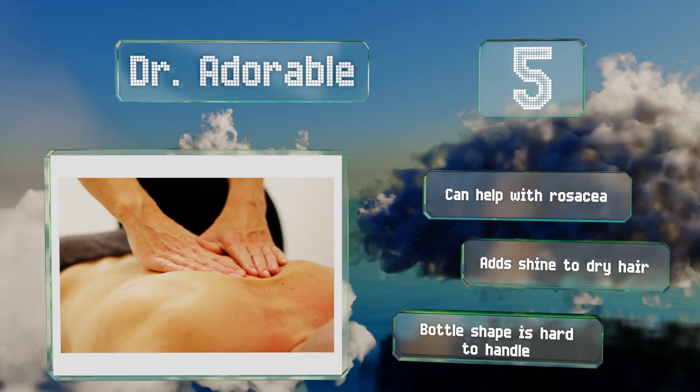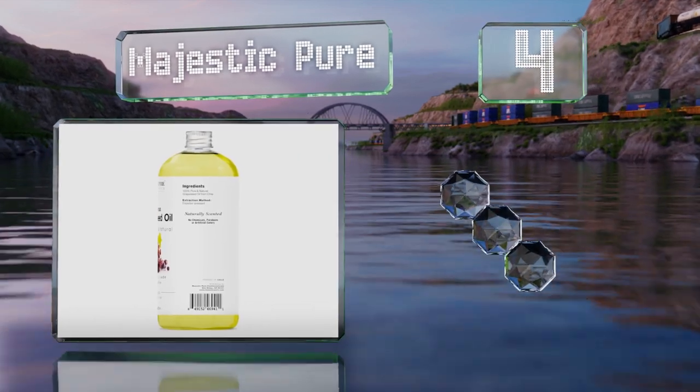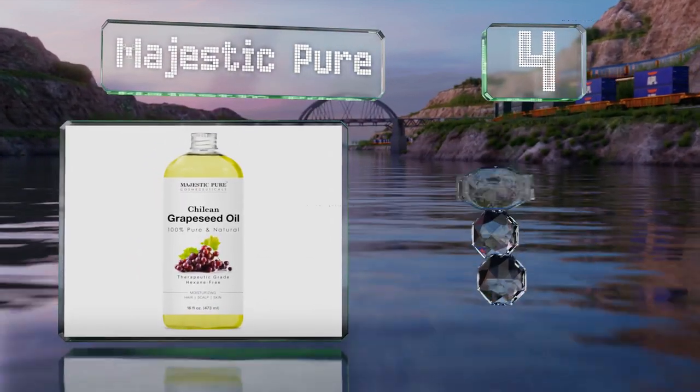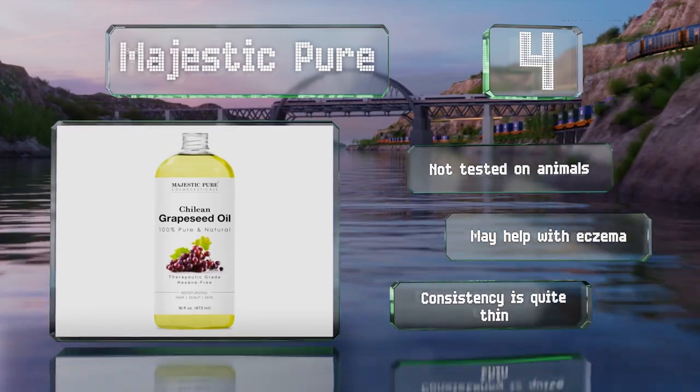At number 4, Majestic Pure is ideal for giving a good massage — it absorbs well, smells nice, and is reasonably priced. The included pump is easy to attach and allows for quick dispensing without making a mess. It's not tested on animals and may help with eczema, however the consistency is quite thin.